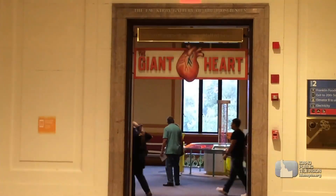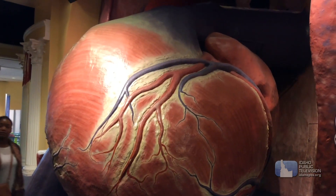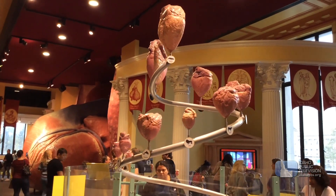Where are we going? To see the giant heart. We're supposed to learn how blood flows through the heart, so we're going to see the Franklin Institute's two-story heart. The heart is a muscle inside our chest that pushes blood around. It's part of the circulatory system.